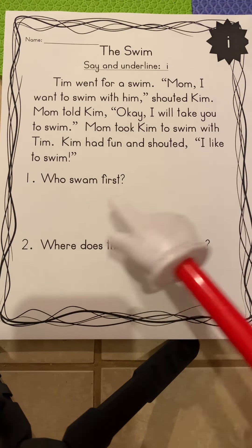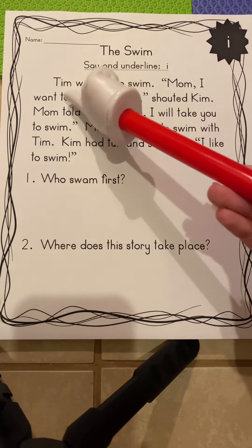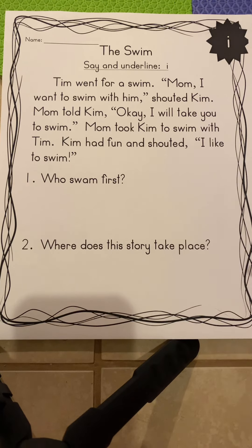So, who was swimming first in the story? That's to do with the chronological order, the sequence, the way that things happen step by step. Very good. At the beginning, it says that Tim was going for a swim. Our second question is about where the setting is in the story. Where are they swimming? Probably at a pool — they could possibly be at a beach. Very good.